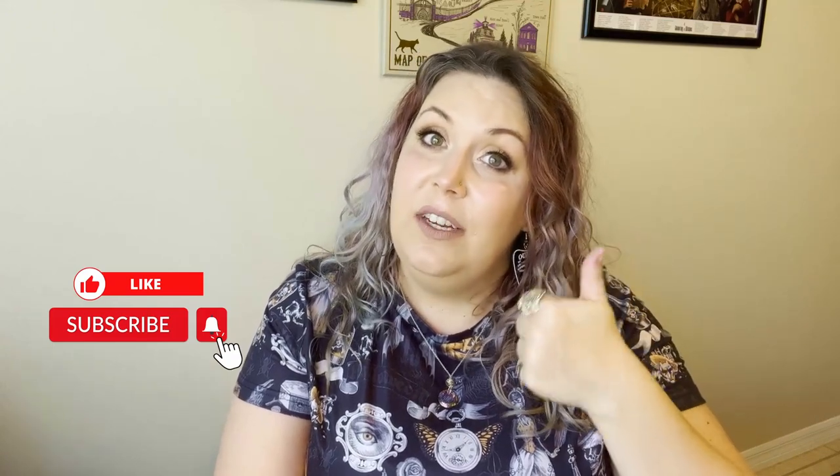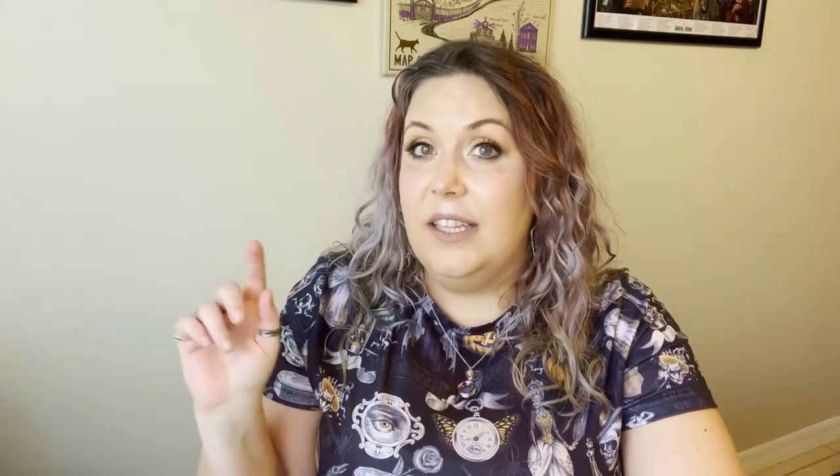That is it for my HomeGoods haul for this year — as of yet; there could still be more to come and I'll film that at a later date. I hope you enjoyed this video. What have you gotten at HomeGoods so far, or is there anything you've seen online that you haven't found in person yet? Let's chat in the comments! If you liked this video, please give it a thumbs up, hit subscribe, and ring the little bell so you're notified when I post new content. Have a great week!